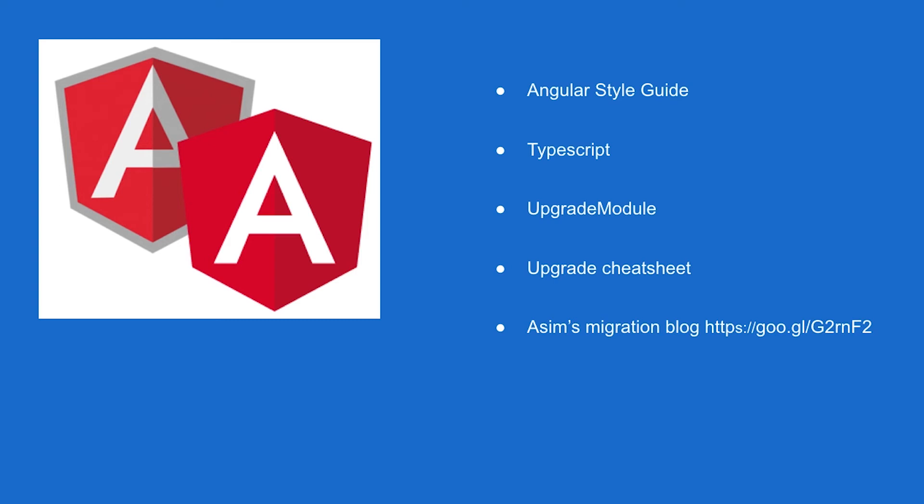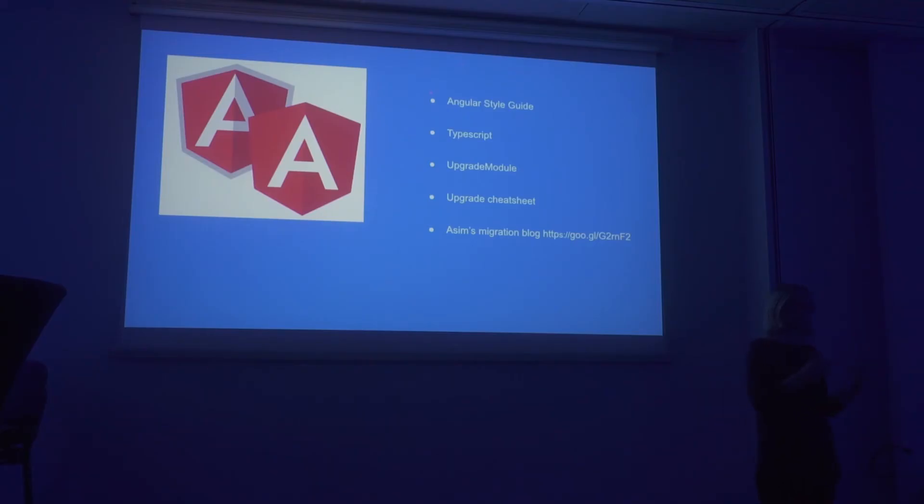Another thing you should be doing is including TypeScript in your project. I've been working in a project using AngularJS and TypeScript for more than two years and it worked out perfectly — I totally recommend it. You can also use things like the upgrade module and the upgrade cheat sheet if you start migrating your project gradually. And there's a blog from Asim where he has this crazy idea that the best migration path is actually putting your AngularJS project in an Angular library — if that sounds crazy, definitely check out his blog.